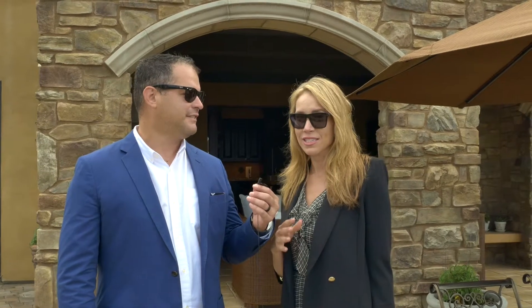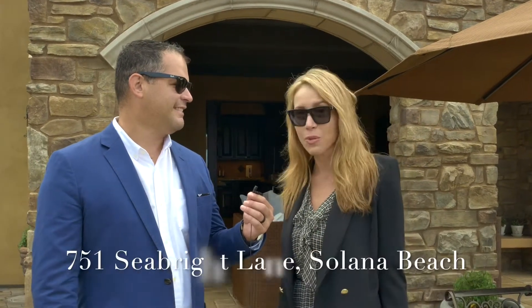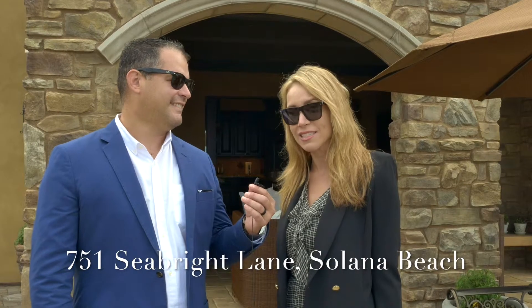We are in West Solana Beach, so we're west of the I-5 Freeway. We're walking distance to the Cedrus Design District and walking distance to the beach. We're at 751 Seabright Lane, again in Solana Beach, San Diego — as good as it gets.